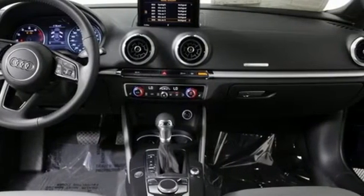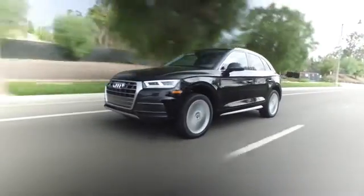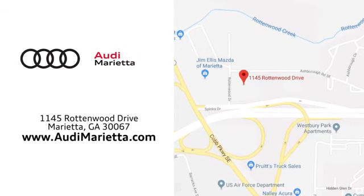Driving is believing. Test drive it today. At Audi Marietta we prove every day that buying a car can be an enjoyable experience. We're conveniently located on Rottenwood Drive in Marietta, Georgia.